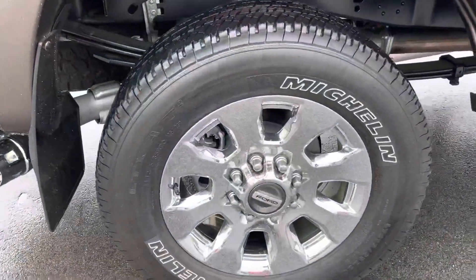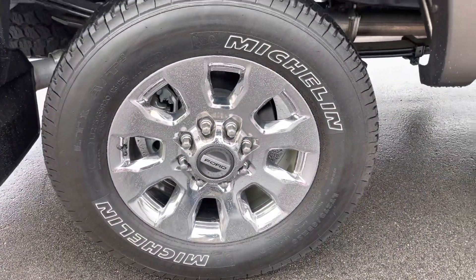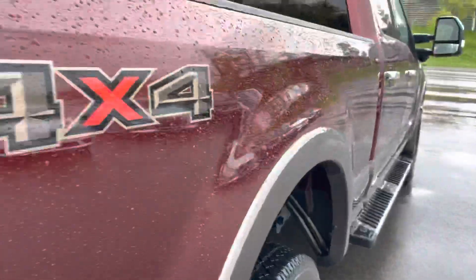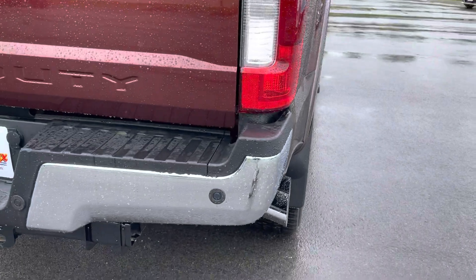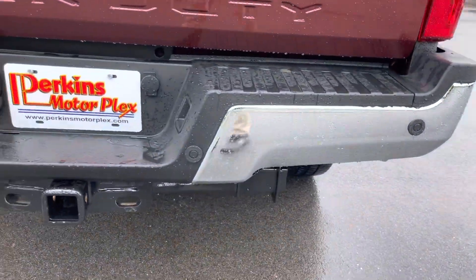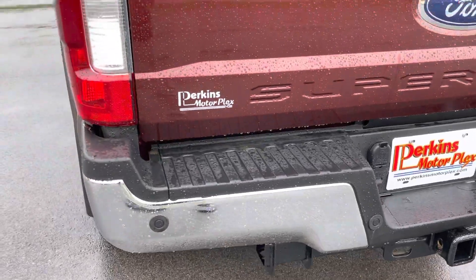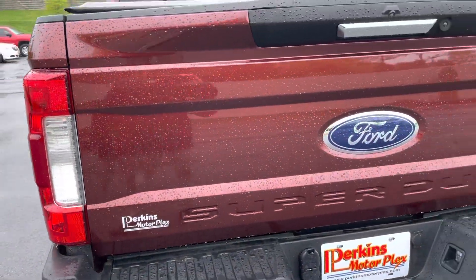I'll show you the rear passenger wheel — again the tire tread looks good there. Looking at the back bumper now, and here's the tailgate.